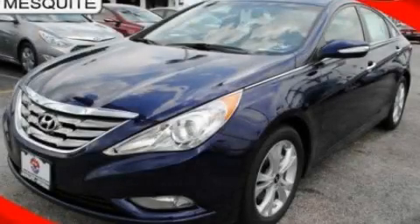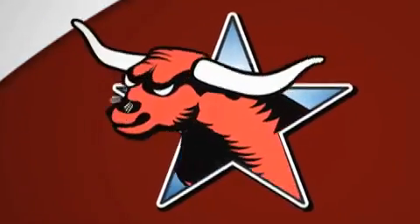We invite you to contact us today to learn more about this vehicle. All new Hyundais come with America's best 10-year 100,000 mile warranty.